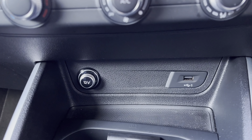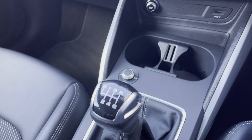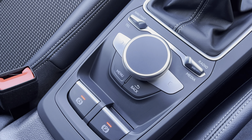Stay connected with the 12V and USB charging point, two cupholders for those morning coffees, finished off with the sleek manual gearbox, an electric parking brake adding a modern flair to the car's profile, and the MMI control pad.